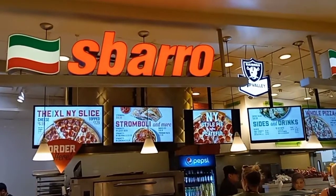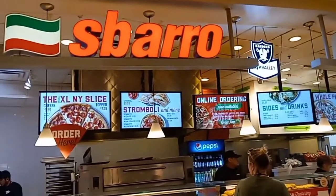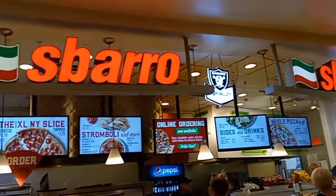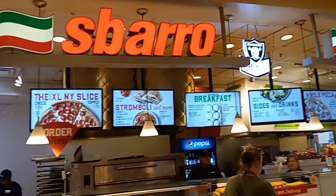And then lastly we have a Sbarro's Pizza — one of the staples it seems like of all food courts and mall food court areas, isn't it? Seems like everybody has a Sbarro's.